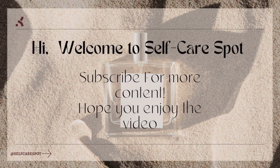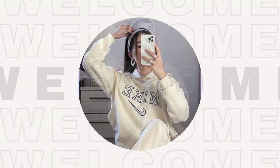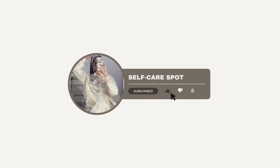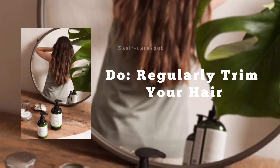Hi, welcome to Self-Care Spa. Subscribe for more content. I hope you enjoy the video. Here are some tips and tricks for hair care do's and don'ts. Watch till the end for bonus tips.